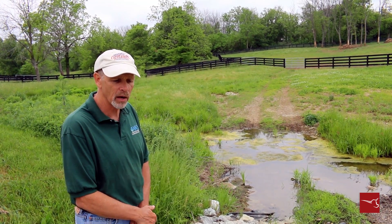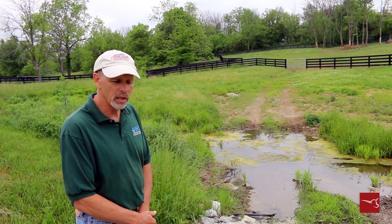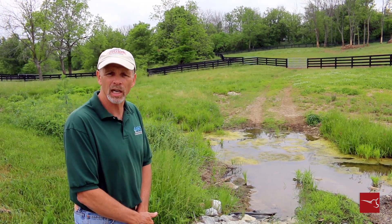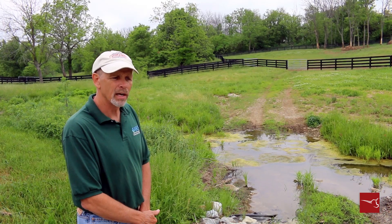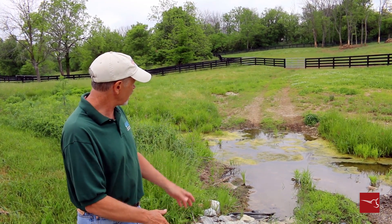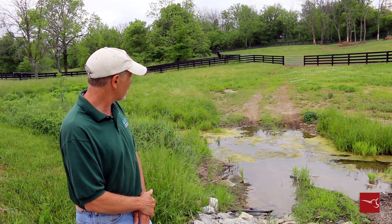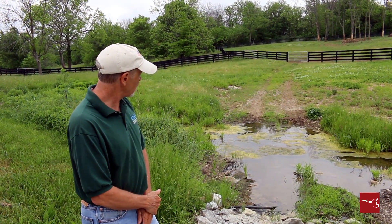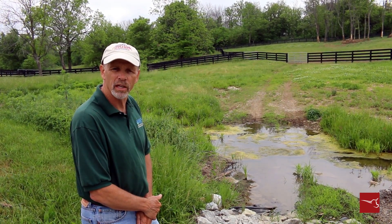The concrete apron will be about 12 inches deep on the rock side, tapering down to about two or three inches thick on the creek side. There will be one on the side where I'm standing and another as we come out of the creek, followed by a gravel pathway up to the gate we will enter for feeding.